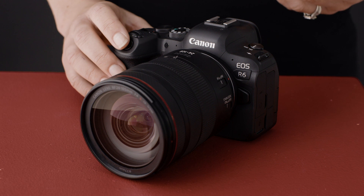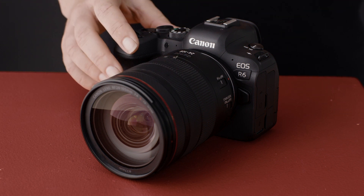The R6 offers an incredible maximum ISO of 102,400, and it's incredible at low light focus. If you're shooting a lot of low light images like Astro, this could be the camera for you.